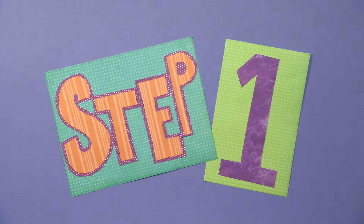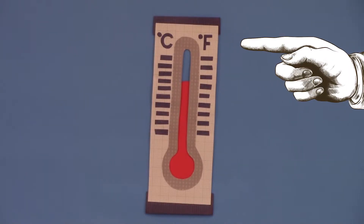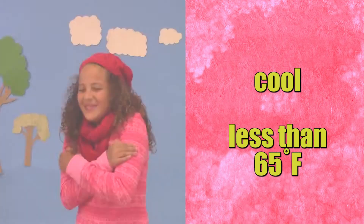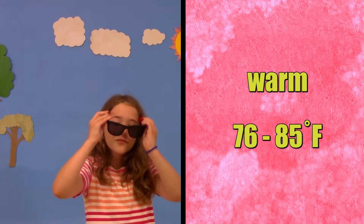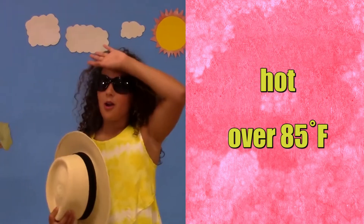Step one: Look up today's high temperature in Fahrenheit — not Celsius. You can look in the newspaper or online. Come back and tell us what the temperature was like: cool, less than 65 degrees; mild, 65 to 75 degrees; warm, 76 to 85 degrees; or hot, over 85 degrees.